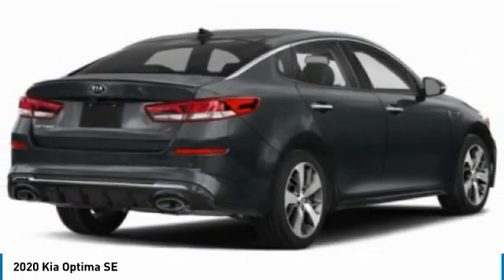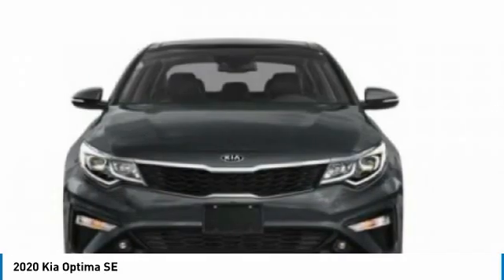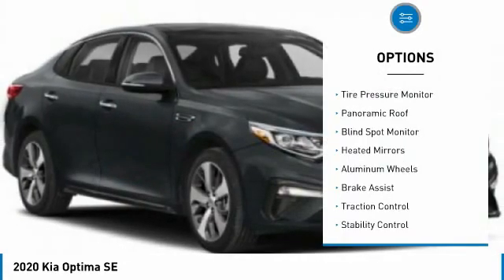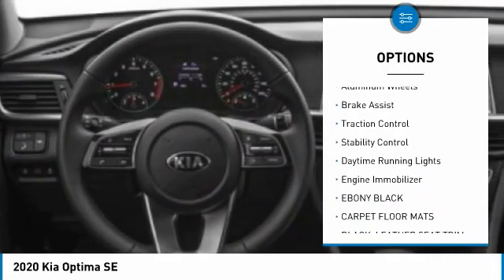Its smooth flowing lines speak of grace and style and offer a strong hint of European luxury. Here are some of this vehicle's great options: tire pressure monitor, panoramic roof, blind spot monitor, and heated mirrors.